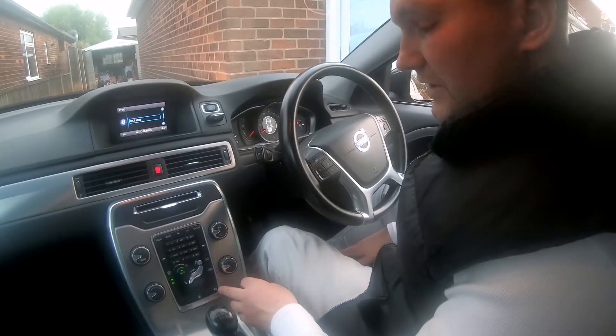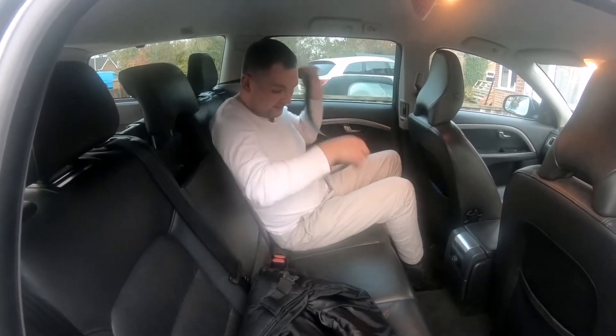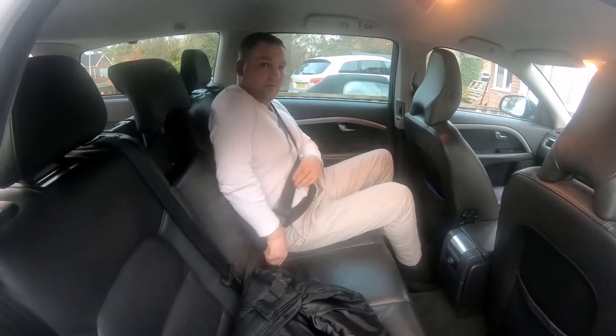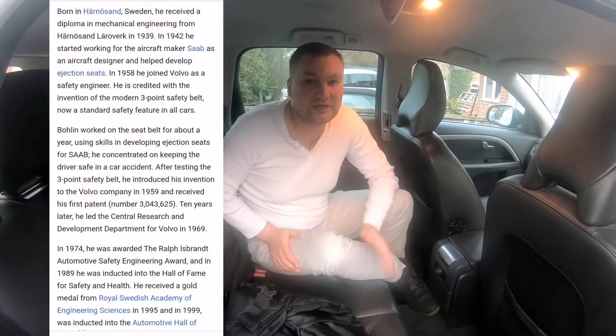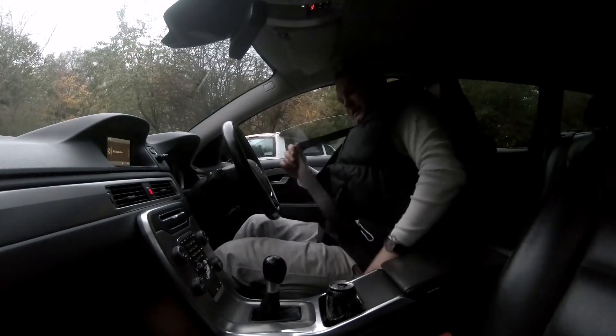Let me tell you a little about the history of a man called Nils Bohlin — an engineer from Sweden who designed and is behind the innovation of the three-point seat belt, which is still used today. It has saved the lives of thousands, if not millions, of people. This innovation came to life in 1959. He also worked at a factory called Saab.